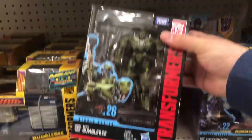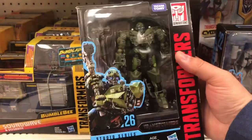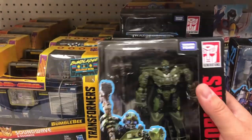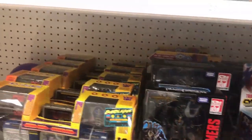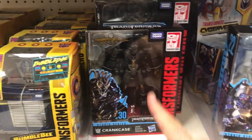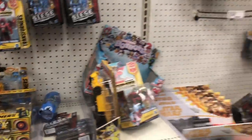Looking at the Transformers Studio Series. Here's the new deluxe class - World War II Bumblebee. That movie was terrible. The visuals in it were pretty awesome but the movie was absolutely garbage. They also got Bumblebee from the first Transformers movie, Dropkick. The Crankcase is probably a new one. Nothing else really new here.